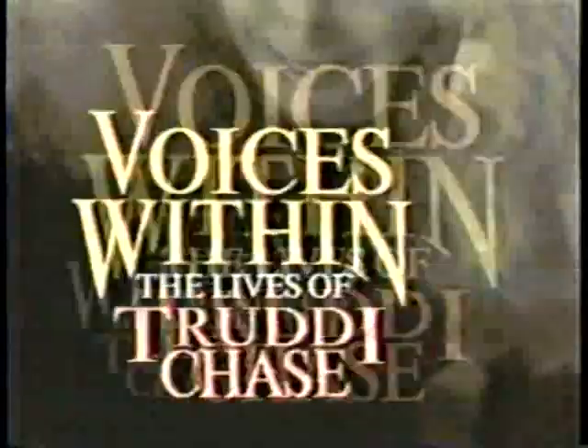One woman, 22 personalities. Who are you? Let's see if we can find out. He was her father and she loved him. She doesn't know who she is or what she is. You want to integrate all of us into one person. Shelley Long. I killed someone. Voices Within: The Lives of Trudy Chase — tonight.